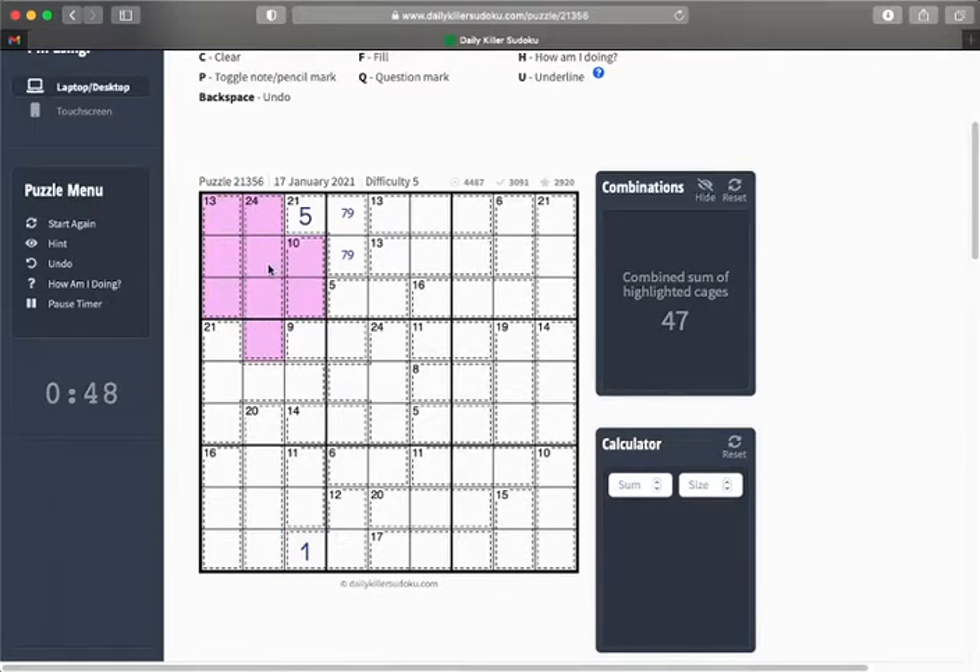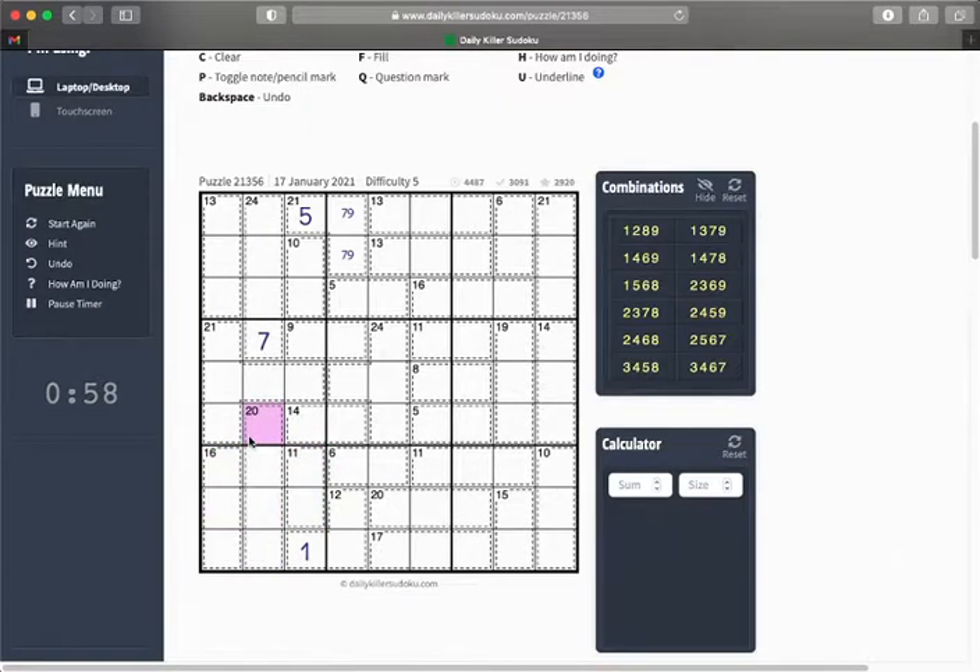We can now get these. 47, add that one in makes 52, meaning that has to be a 7. Same trick here: 47 and that one makes 58, meaning that's a 3. So let's eliminate any that don't have 3 in, and also eliminate any that do have 7 in. Already down to two combinations here. Let's eliminate any that don't have 7 in, and any that do have 3 in — again, down to two combinations.